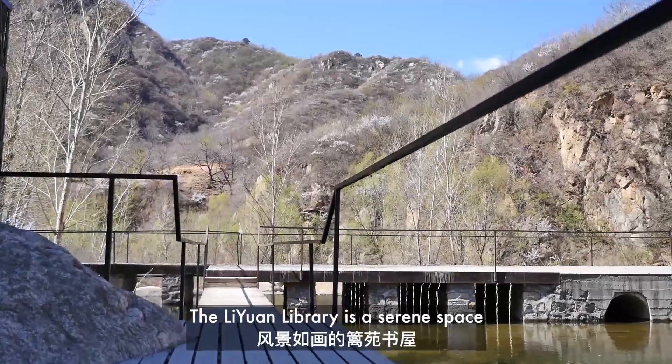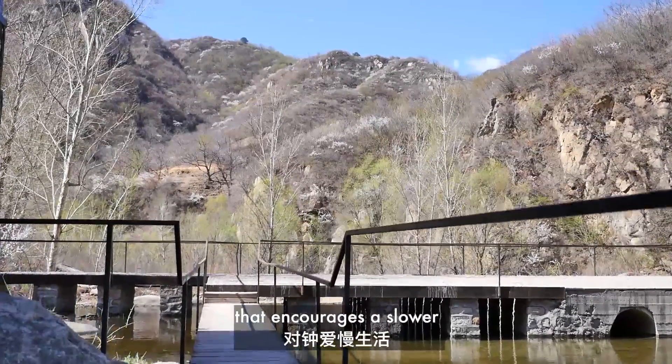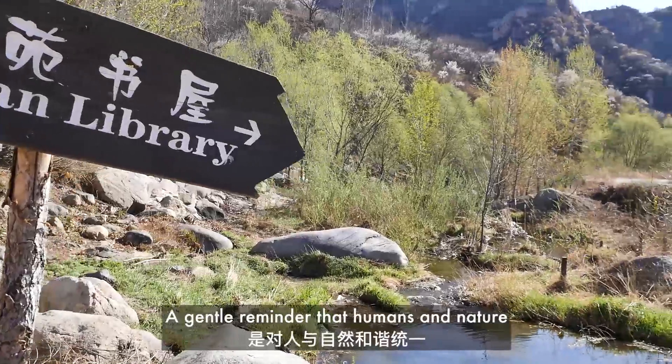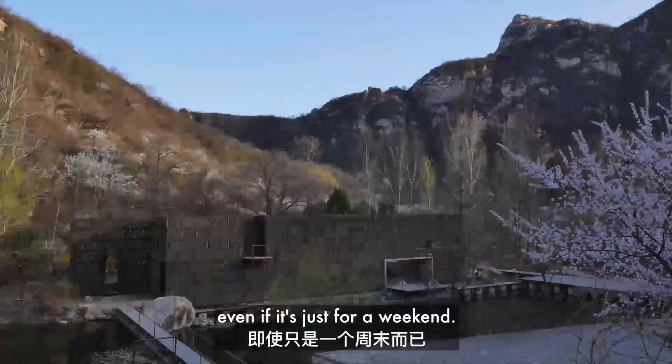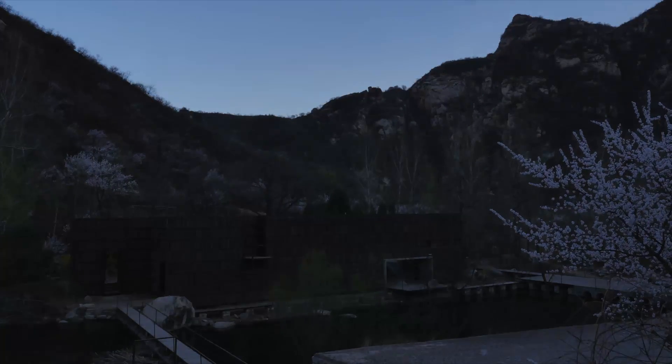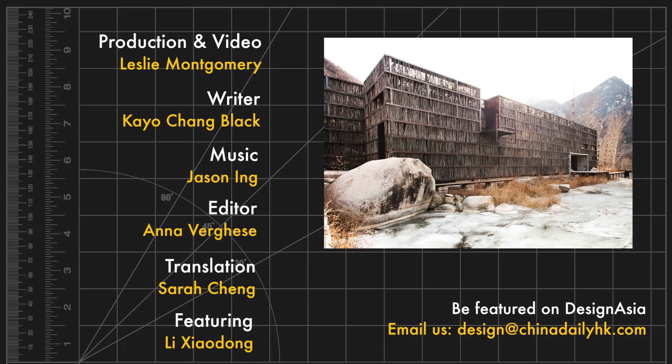The Liyuan Library is a serene space that encourages a slower pace of life. A gentle reminder that humans and nature can coexist in peace, even if it's just for a weekend.